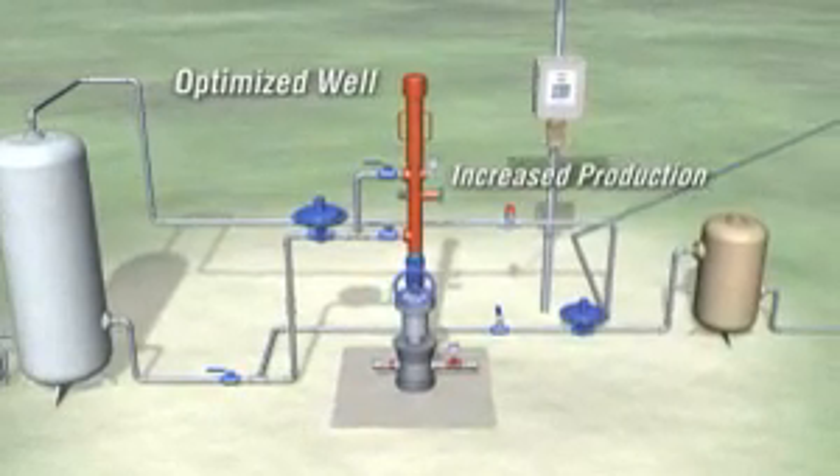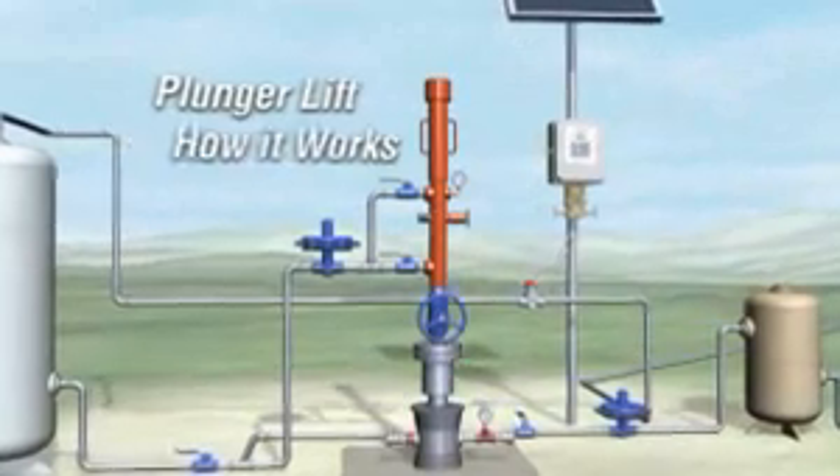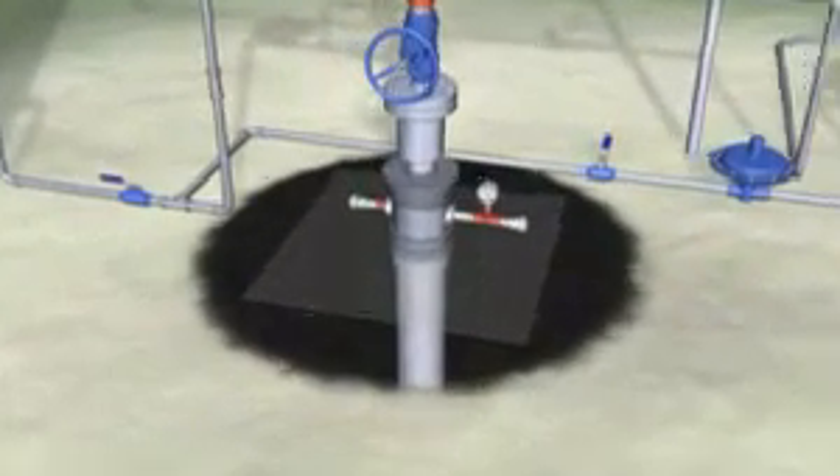Automated plunger lift methods and accurate gas flow measurement are critical for improved cost-effective production. As water flows from the formation to the wellbore and accumulates, it creates a gradual increase in back pressure, preventing the natural gas from flowing to the surface. If left unattended, it decreases production and shortens the life of the well.